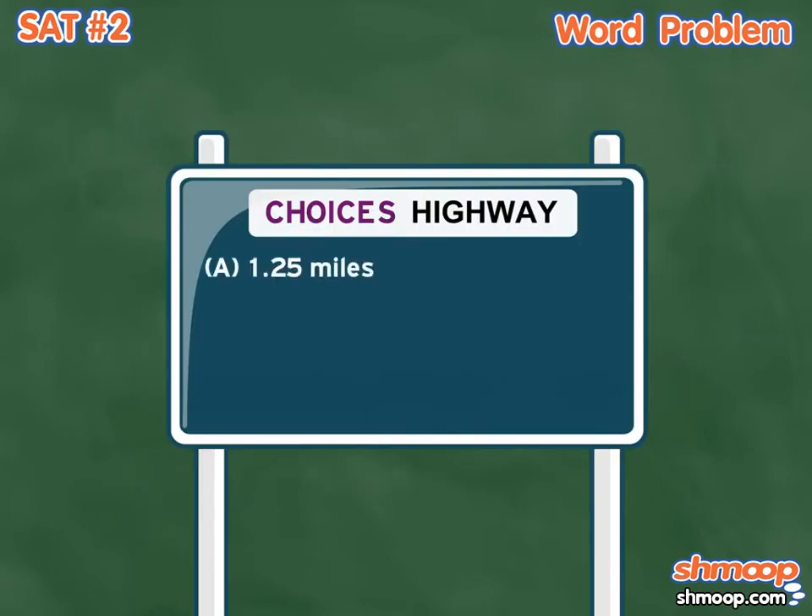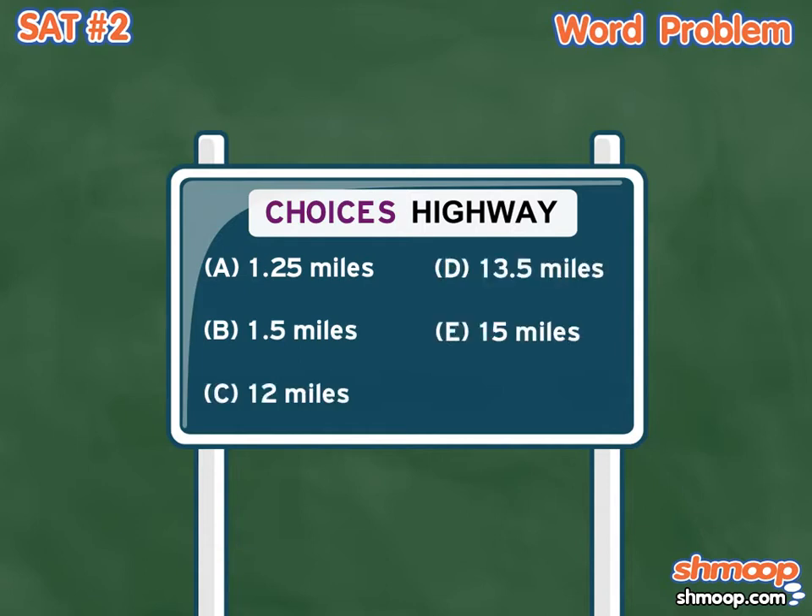A. 1.25 miles, B. 1.5 miles, C. 12 miles, D. 13.5 miles, or E. 15 miles.